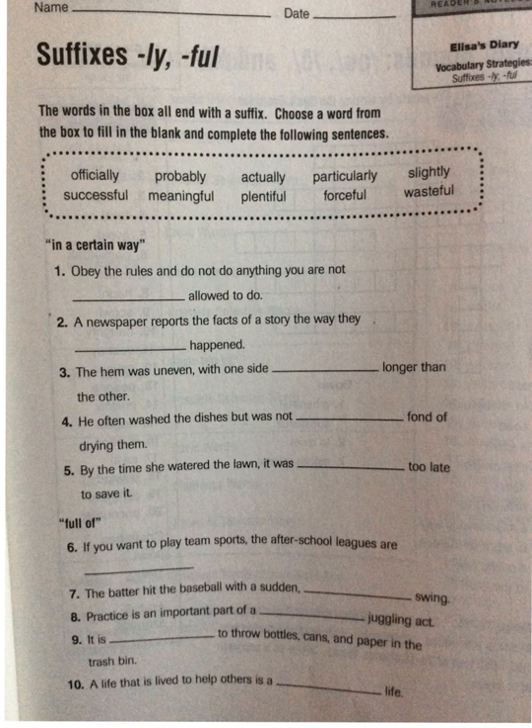Let's try 'officially': 'Obey the rules and do not do anything you are not officially allowed to do.' Well, that fits, but it's not necessarily the one we want to use. 'Obey the rules and do not do anything you are not probably allowed to do.' So let's go with 'probably.'